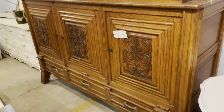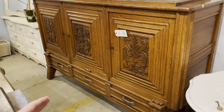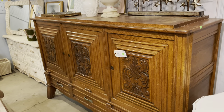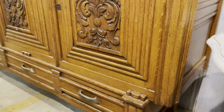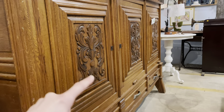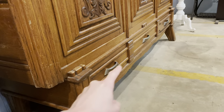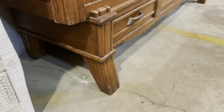It feels like a giant chest sitting on a platform on these really thick legs. I've got this portion at the top that kind of overhangs here. These have the three doors at the top, and then the drawers are in the bottom part on that platform, and then it's got these really cool kind of angled legs on the bottom.